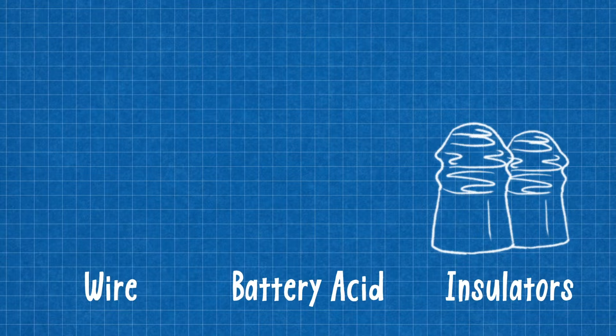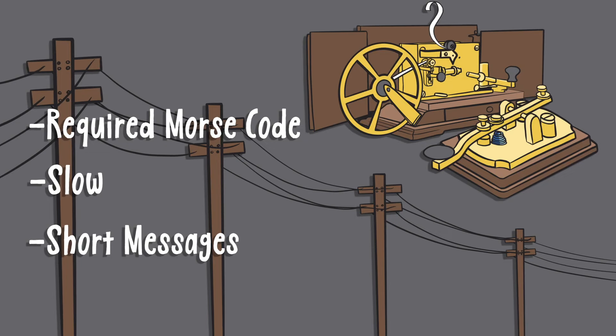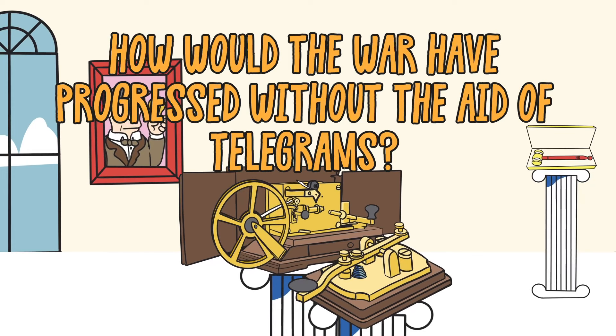Despite the telegraph's vulnerabilities as a communication medium, it played a vital role in tactical and operational maneuvers during the Civil War and well into the 20th century. How would the war have progressed without the aid of telegrams?